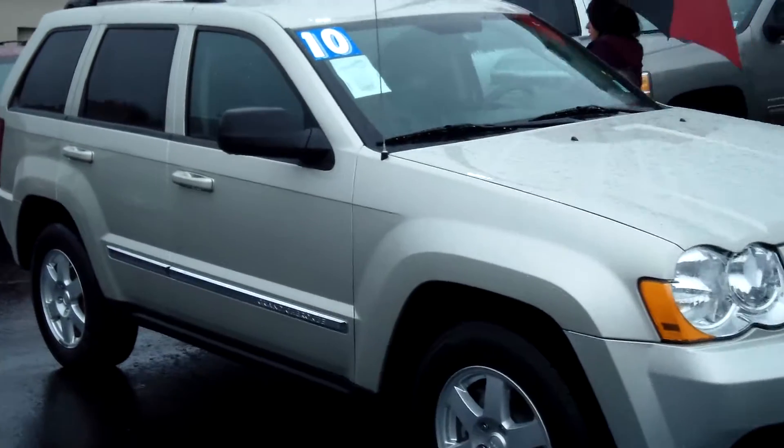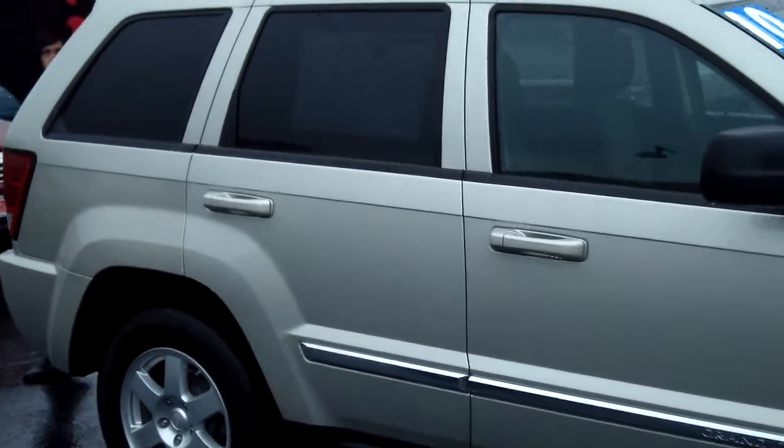This vehicle is in excellent condition. It has tinted windows, a roof rack, and a nice cloth interior.